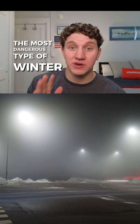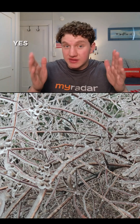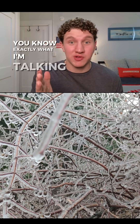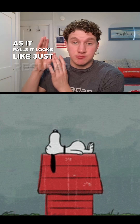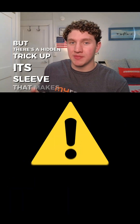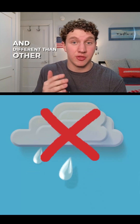The most dangerous type of winter weather is invisible. Yes, it's freezing rain, and if you've ever experienced it, you know exactly what I'm talking about. As it falls, it looks like just regular raindrops on a cold winter day. But there's a hidden trick up its sleeve that makes it truly dangerous and different than other rain.